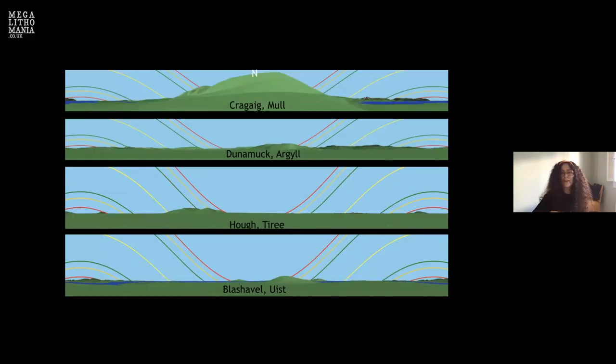Here are examples showing nice mountain slopes in the northeast and northwest, water in the south, and the moon low over water in the south. At Dunamuck, the feature in the northeast is quite high. At Hoff on Tiree, they're hills rather than mountains. At Hoff in the south, you can see small hills in the southeast and southwest with the moon coming in and out of them.